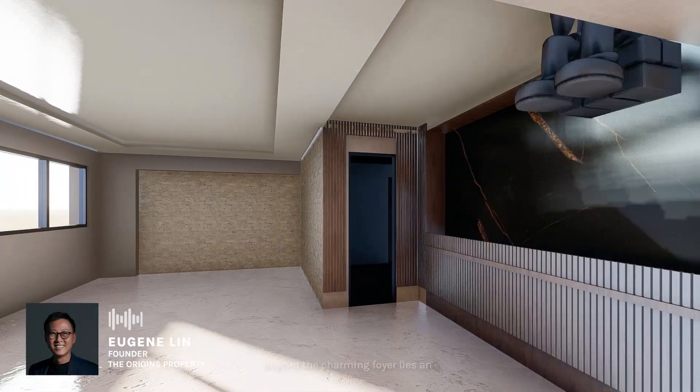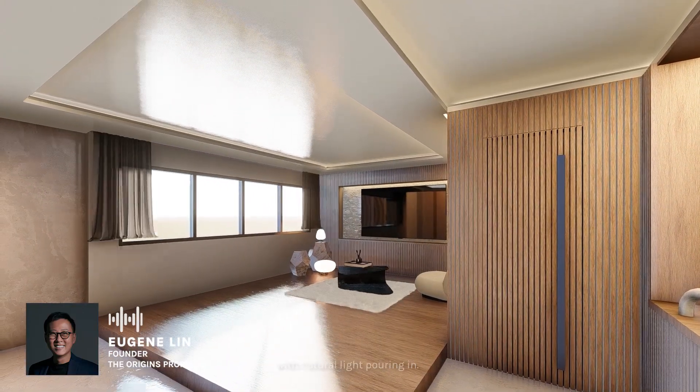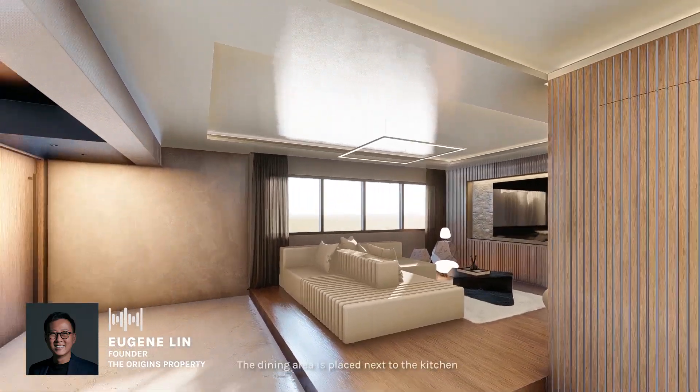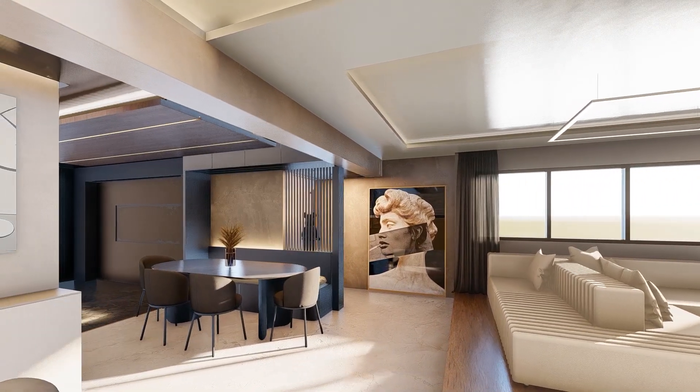Beyond the charming foyer lies an impressively sized living area. Enhanced by the stretch of windows with natural light pouring in, the dining area is placed next to the kitchen for a consistent flow of movement.